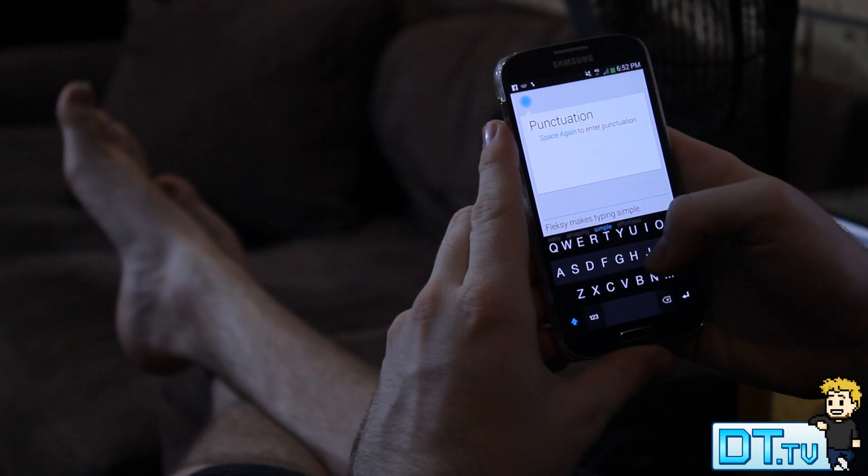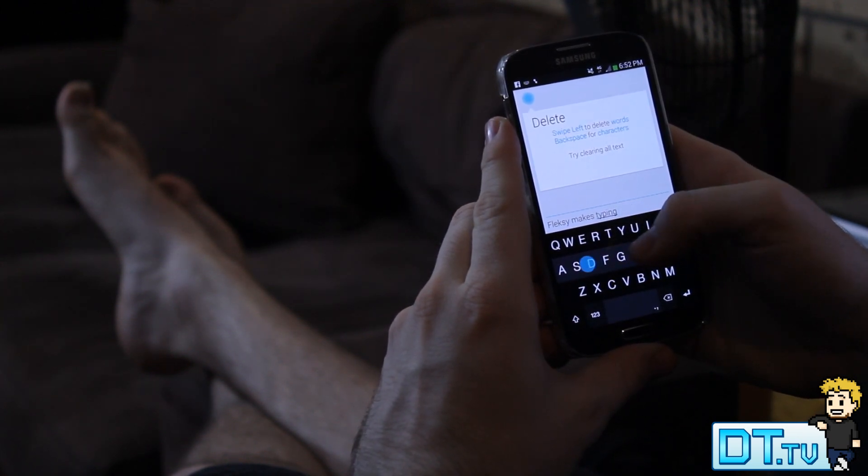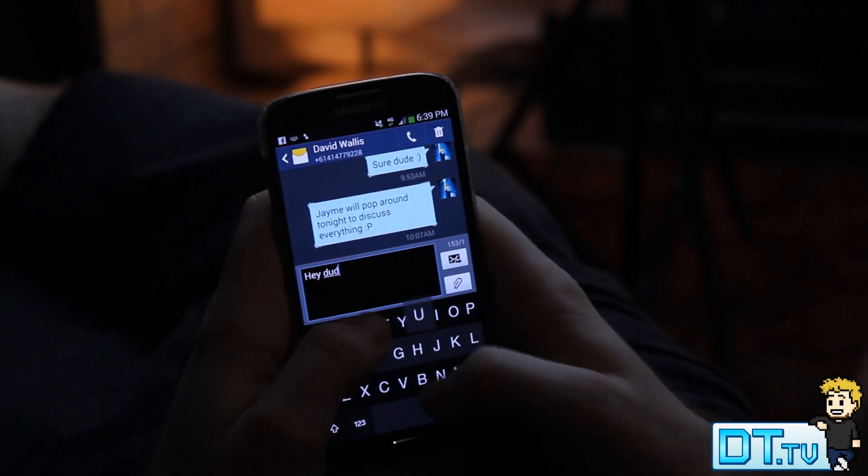Recently I actually purchased the full application because I wasn't satisfied with the default keyboard after using this for so long. You basically use swiping gestures to utilize all the different features of the keyboard.